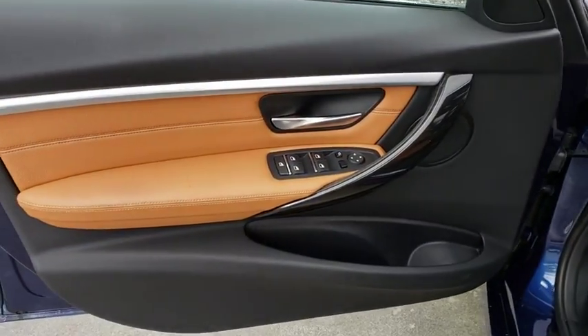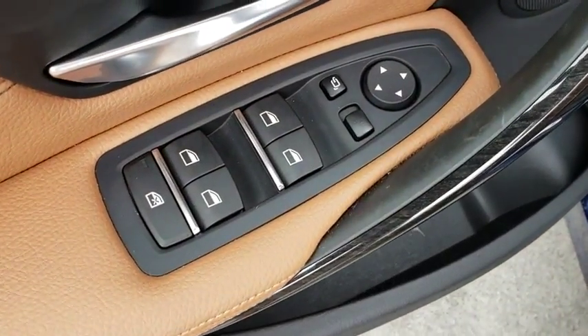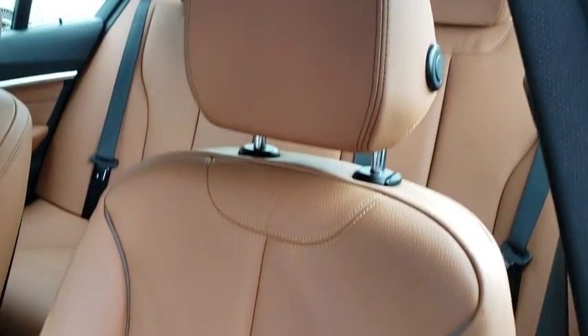Auto dimming rear view mirror, keyless start, cruise control, floor mats, four-wheel disc brakes, aluminum wheels, climate control, universal garage door opener.